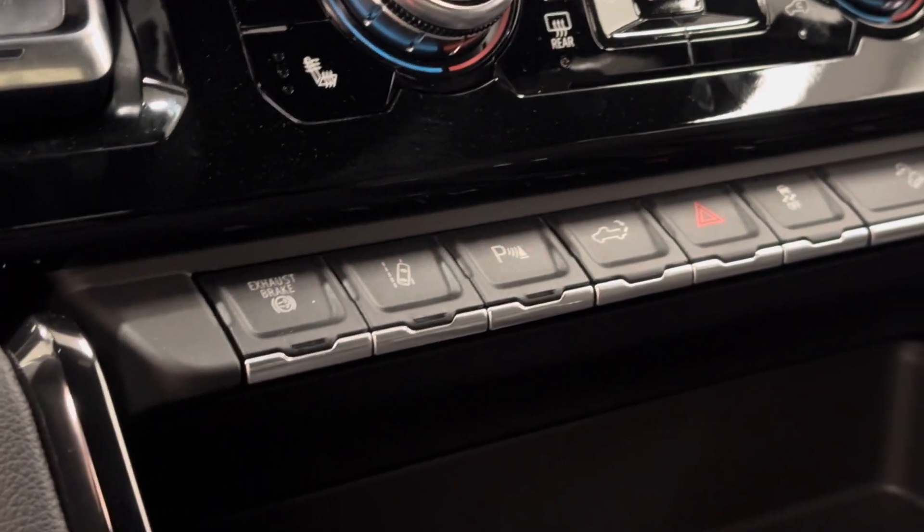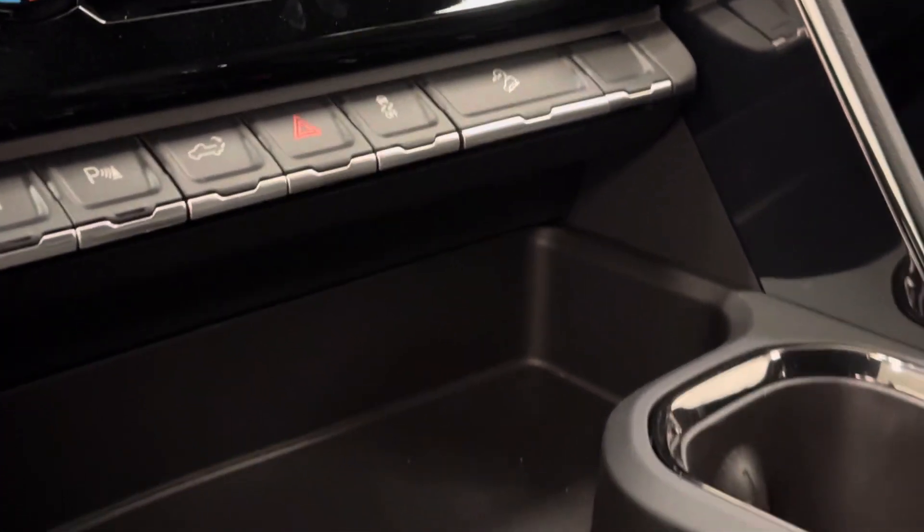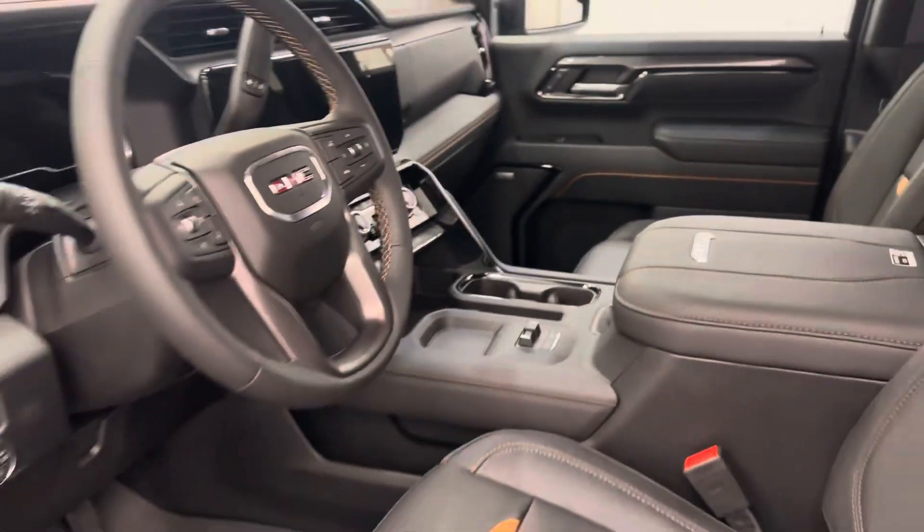Diesel exhaust brake, lane departure warning, parking assist controls, tailgate controls, traction control, hill descent controls, trailer brake, and our interior color is black.